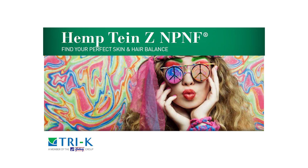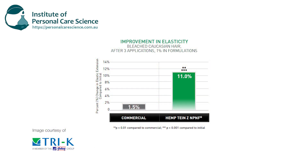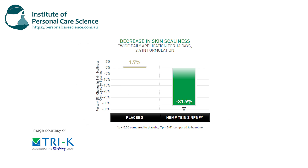Another innovative launch in this space is Heptine-Z by Tri-K. It's a hydrolyzed cannabis extract that has been clinically proven to improve elasticity in the hair. It's also great in skin applications where it strengthens the skin barrier and smooths and hydrates the skin to reduce skin scaliness.